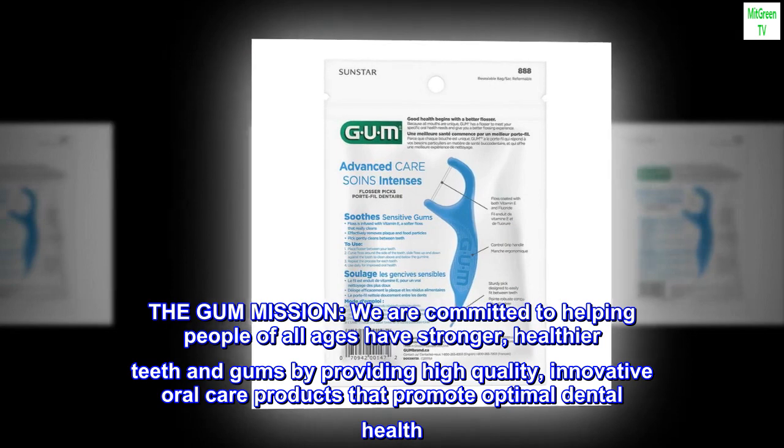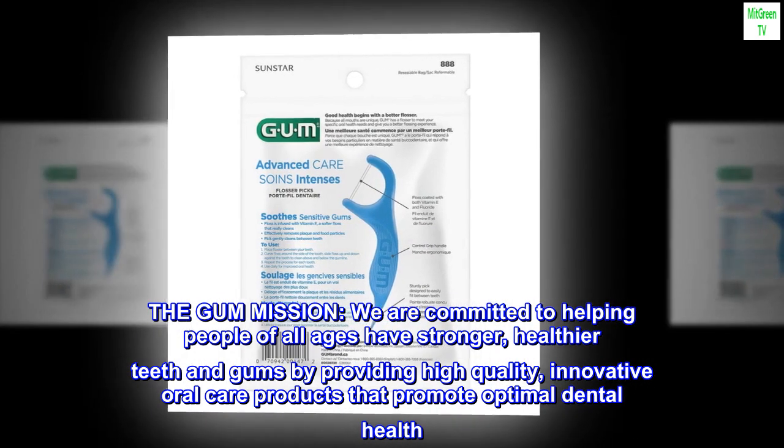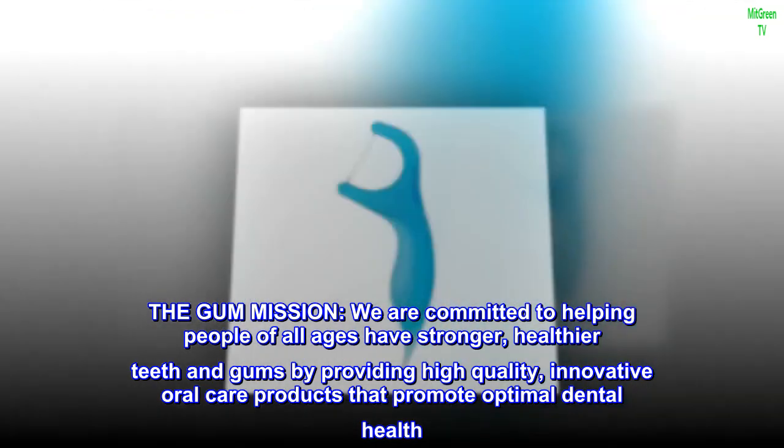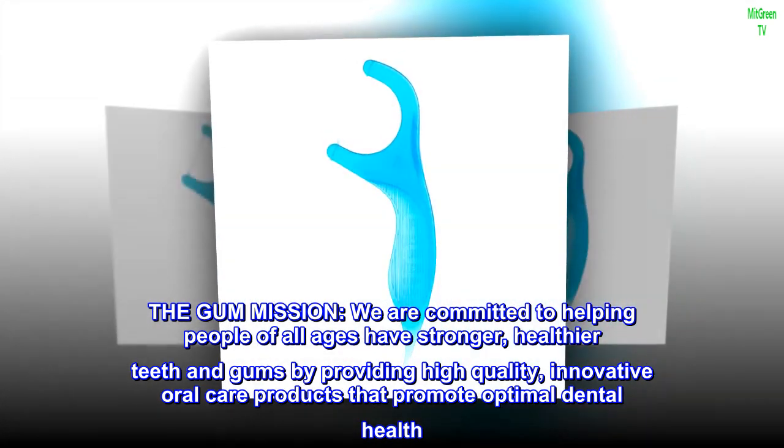The GUM mission: we are committed to helping people of all ages have stronger, healthier teeth and gums by providing high-quality, innovative oral care products that promote optimal dental health.